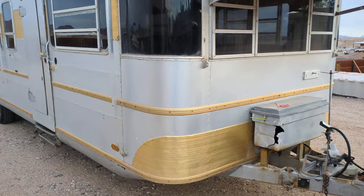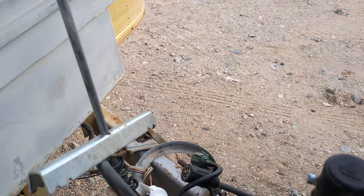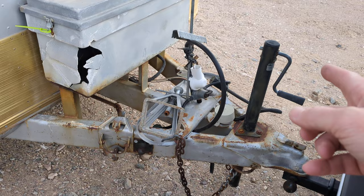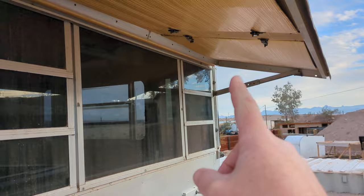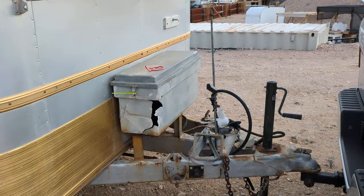Going around the front — I towed this thing about 200 miles and it actually towed really well. I don't believe the lights work on the trailer. It's a 2 and 5/16 ball, pretty standard. The jack works like it should. It has a place for leveling bars that somebody put on a long time ago. That's your battery box — there's no batteries in it, but the leads are there. The cover is in good shape and opens and closes like it should. It's got safety chains in case you want to tow it home.